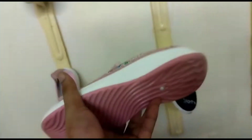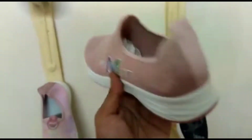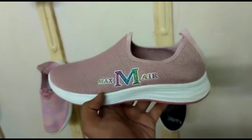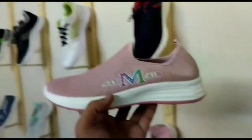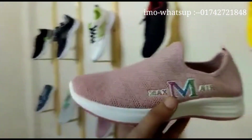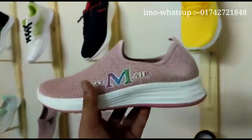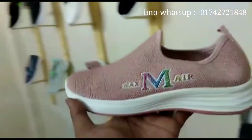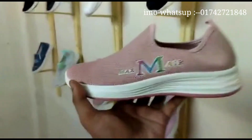This is Rose Pink. It is very good. The price is $15. If you buy this, the price is $50.